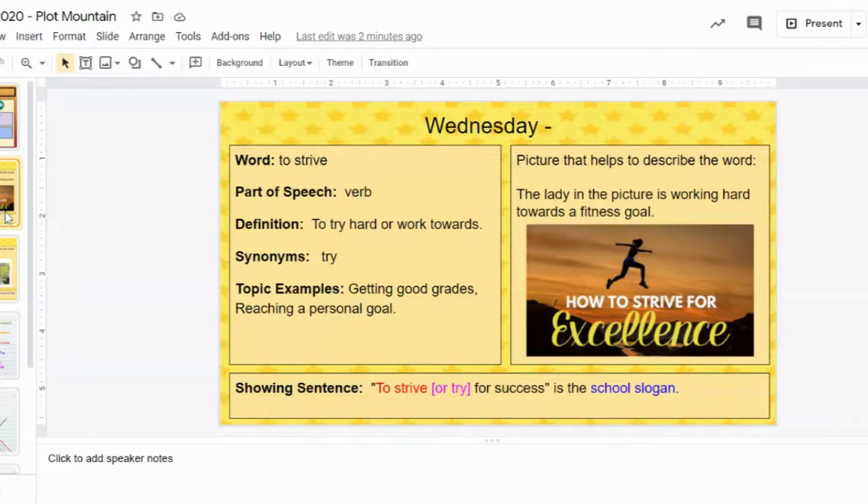So let me start with vocabulary. Yesterday's word was 'to strive.' Remember, to strive is a verb — it's something that you do. The definition means to try hard or to work towards something, to work towards a goal. A synonym would be 'to try,' so it's a similar word. Examples of things you might strive for include getting good grades, reaching a personal goal, a fitness goal, or making 100 free throws in 10 minutes — those are goals, things we strive for.